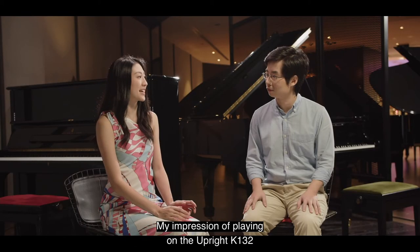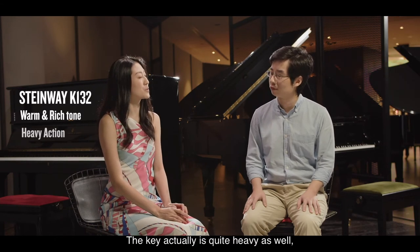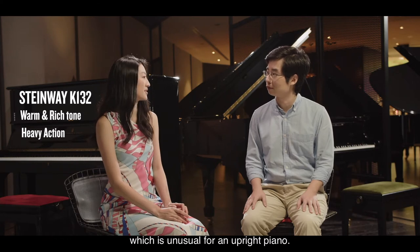My impression of playing on the Upright K-132 is that it has a warm and rich tone. The key action is quite heavy as well, which is unusual for an upright piano. Ben, what do you think?